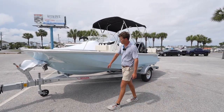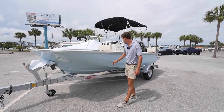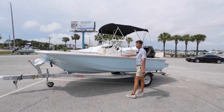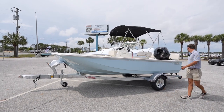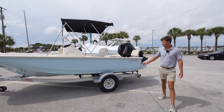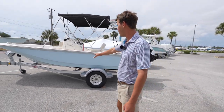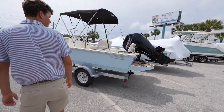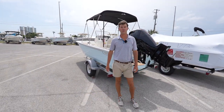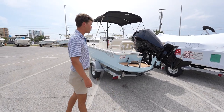A few things you'll notice here is this light blue gel coat with chrome graphics. This one's optioned out with the teak step sides, as well as a teak swim platform in the back. It also comes with a Magic Tilt trailer pre-fitted for it with a spare tire, and this Mercury 9 4-stroke engine.